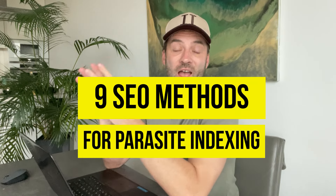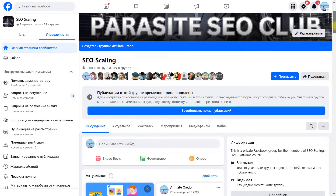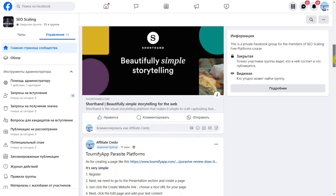Get Your Parasite Indexing Fast: 9 SEO Methods That Work. Parasite indexing is the hottest topic in my Parasite SEO Scaling Free Platforms group, part of my training system. In this video, I've gathered everything about parasite indexing — free and paid methods — and which of them is the most effective. Watch this video until the end and you'll find the method that works for you.